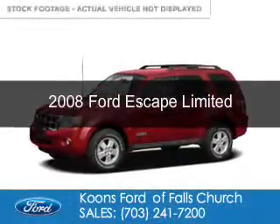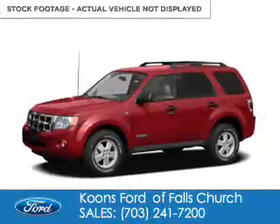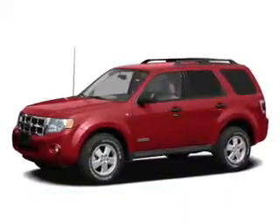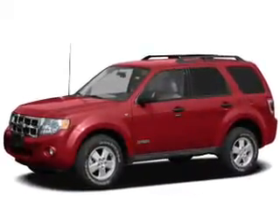This is a used 2008 Ford Escape, powered by 4-wheel drive, a 3-liter 6-cylinder engine, and a 4-speed automatic transmission.